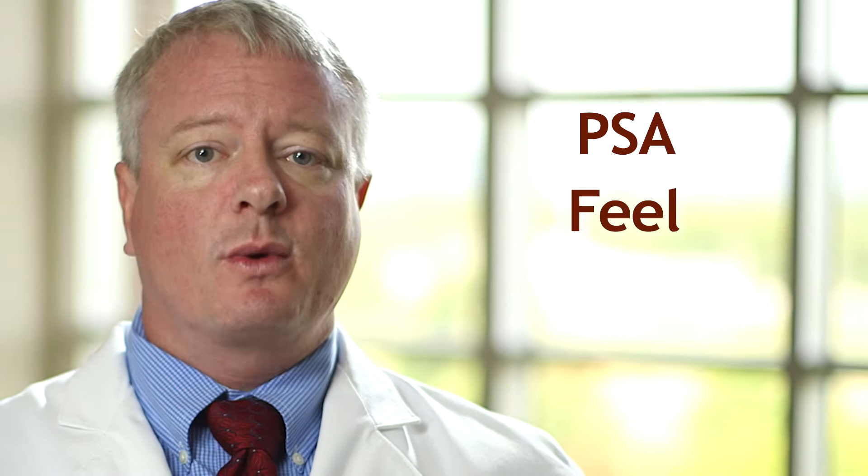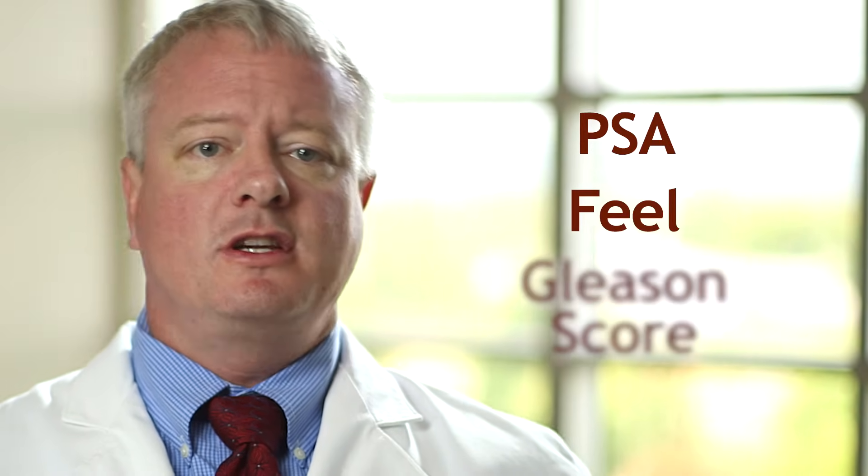Hi, I'm Dr. Joe Pettis. Once your prostate cancer has been diagnosed, I'm interested in three factors about the cancer: What was your prebiopsy PSA? What did your prostate feel like on rectal exam? And what was the Gleason score assigned by the pathologist? We'll take a closer look at each of these factors.